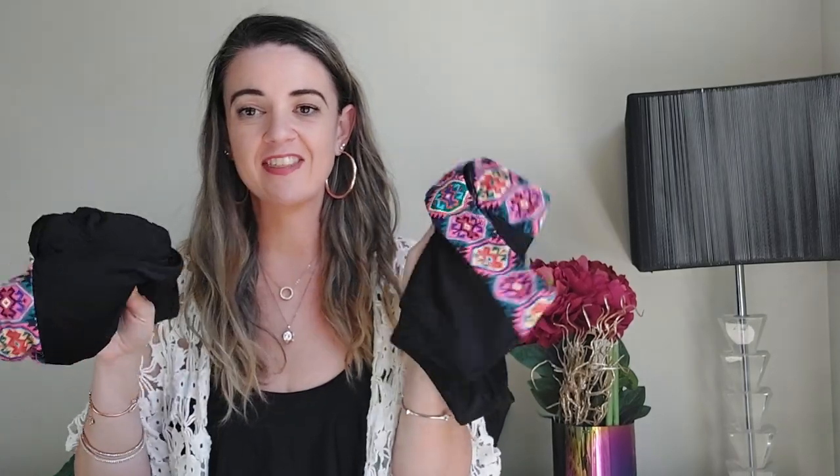It also looks really pretty with this cover-up, and actually all these swimsuits go really well with it — I'm surprised it suits every piece. The cover-up looks amazing with jeans too, so I had to wear it in the video. It goes with everything; it's such a cool style and it's stitched really strongly together, so it's a durable, long-lasting piece.